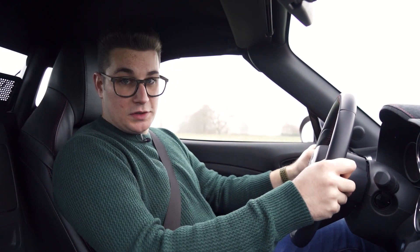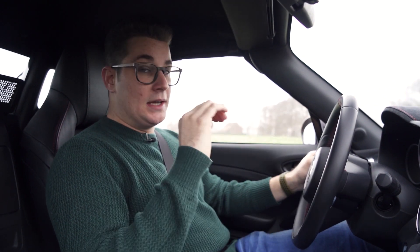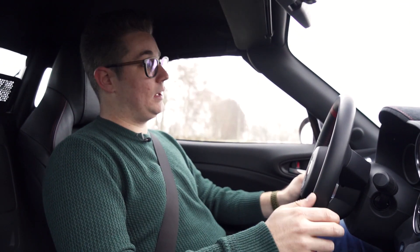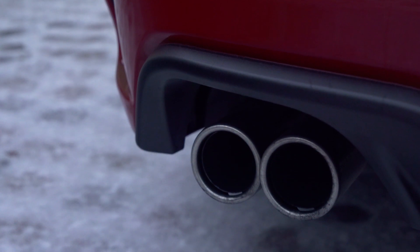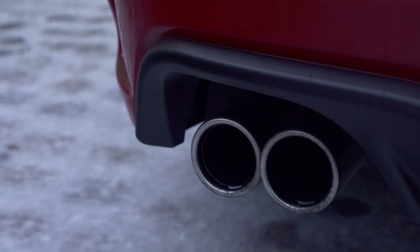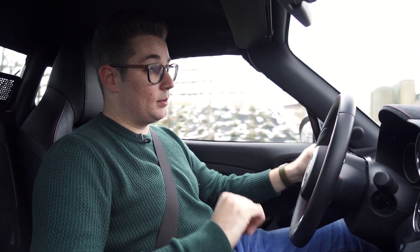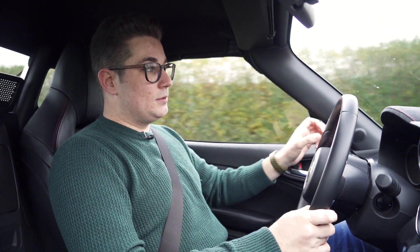Met deze Abarth 124 Spyder merk je onmiddellijk dat deze wagen een bergkarakter is. Vanaf dat je die motor start hoor je meteen die 4 Record Monza uitlaten brullen. Dan vraag je je toch wel af welke magie de Italiaanse geluidstechniekers van Abarth hebben moeten toepassen om de 1.4 turbomotor vooraan zo te laten klinken. Dat is alvast zeer leuk en er is toch wel iets unieks aan deze 124 GT.